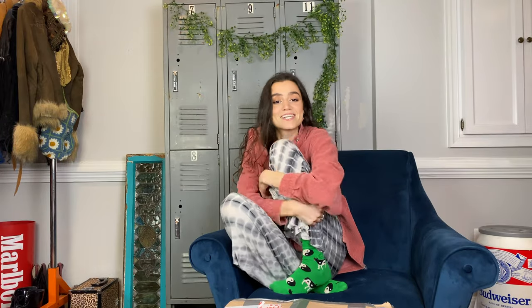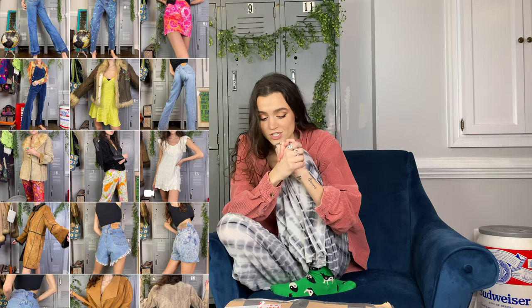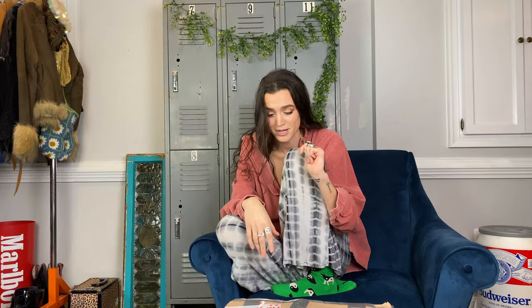What's up? If you're new here, my name is Katie. I'm a top seller on Depop. My Depop shop name is Finejoy Vintage and today I have 40 pounds of vintage clothing to unbox with you.